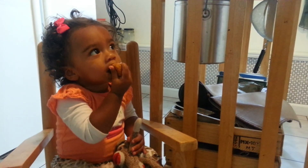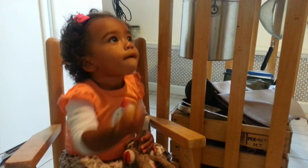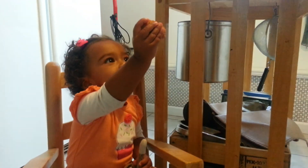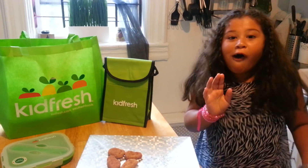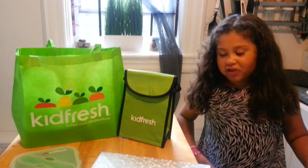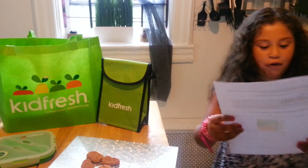Wow, it looks like my little sister Gio really likes these nuggets. You like them? You do like them, don't you? Oh, before I finish these all, let me finish the review.